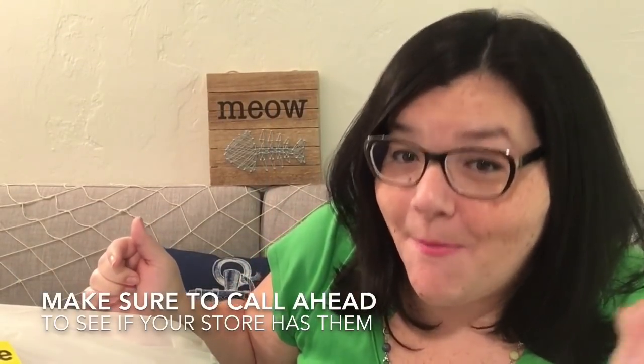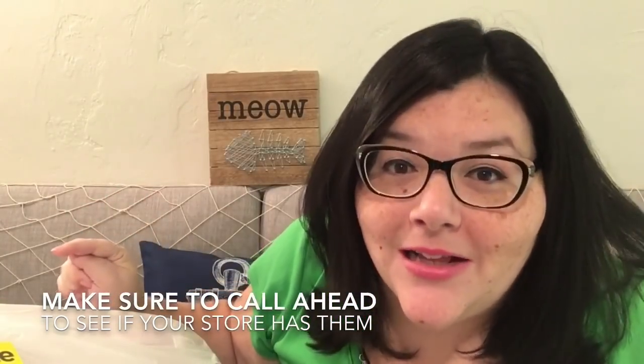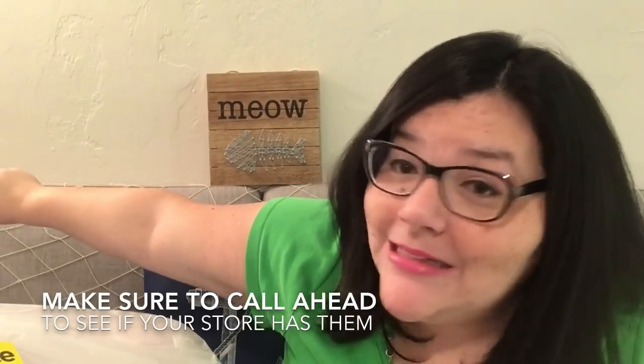Hey guys, what is up! I just left Michaels and oh my god, they're back again with the $4 clearance bags. You better head on over there now because I don't know how long they're going to be there. Check out this mother load of stuff in my $4 clearance bag — it's insane. I haven't even opened it yet, so let's just get started!